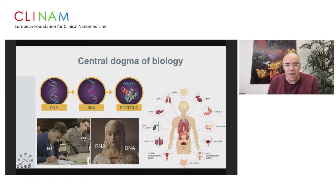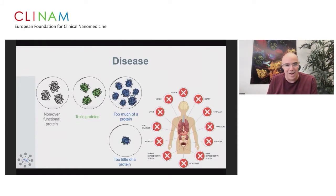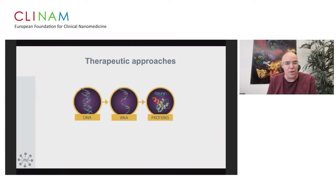It's very intriguing how we try to target specific organs, but for us it's more intriguing to penetrate into specific cell types. In biology, you either have a non- or overfunctional protein, a toxic protein, too much of a protein, or too little. From a therapeutic standpoint, the field of DNA has been active for over 40 years, proteins for around 40 years, and the field of RNA is now booming.